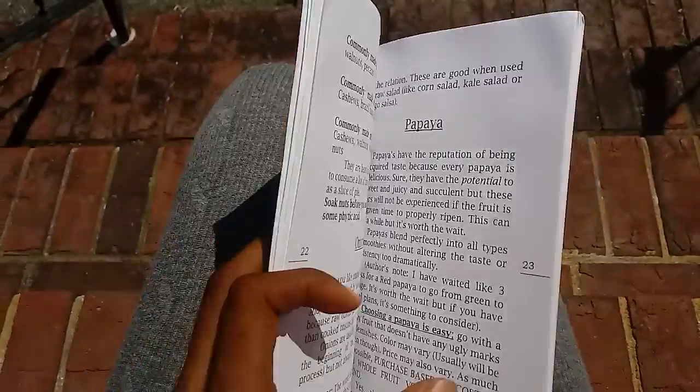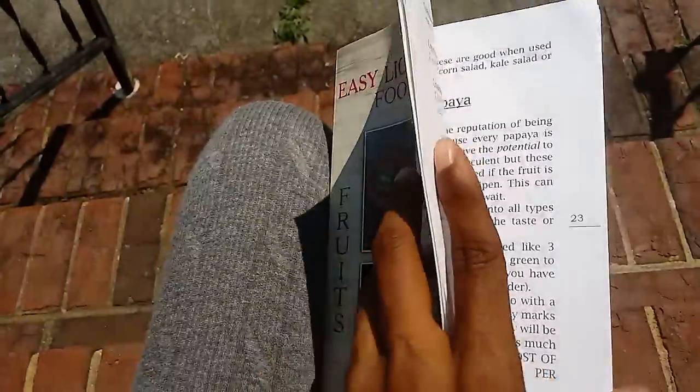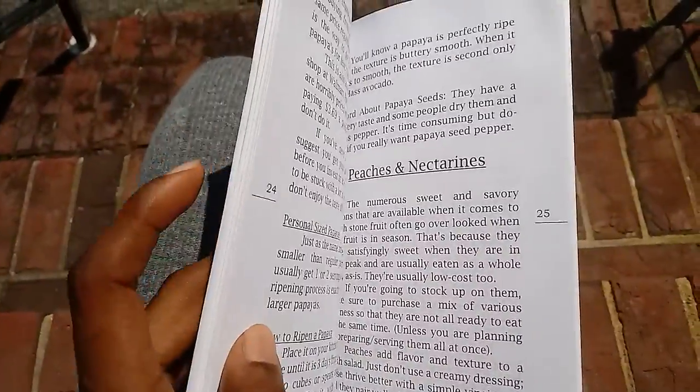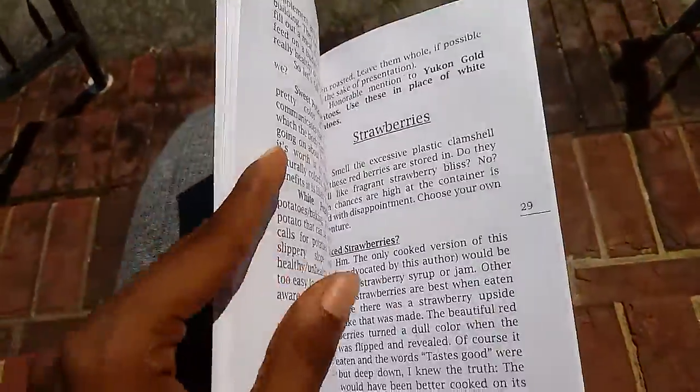And they ask me, 'Nadira, how do I pick a papaya?' So with that in mind, of course I'll tell them over the phone. But with that in mind, I wrote this book to be kind of like a companion piece. It's pretty small, an approachable read, fits in a purse.